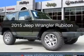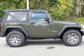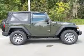This is a new 2015 Jeep Wrangler. It's powered by four-wheel drive, a 3.6 liter, six-cylinder engine.